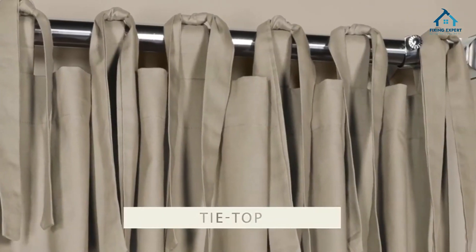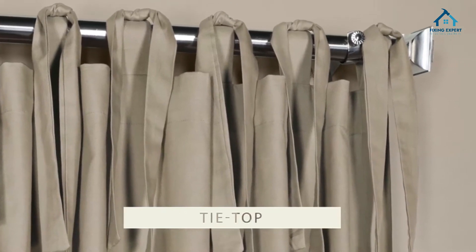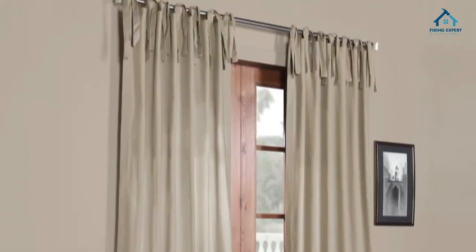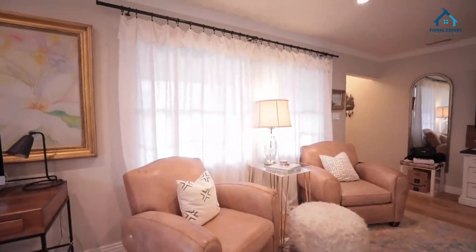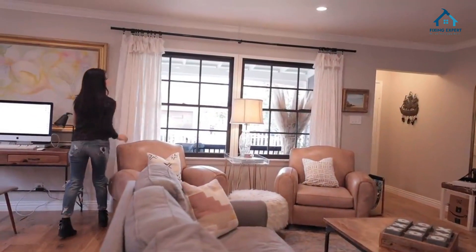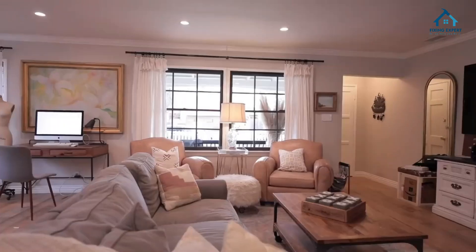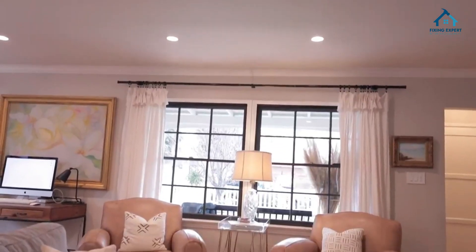And there you have it — the complete guide to linen curtains. From their remarkable features to the various types available, installation tips, and reasons to choose them, linen curtains truly bring a unique blend of elegance and practicality to your home decorating. If you found this video helpful, don't forget to like and subscribe for more insightful content. Until next time, happy decorating!